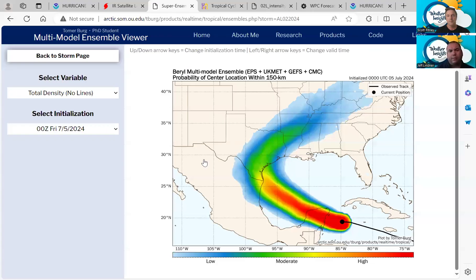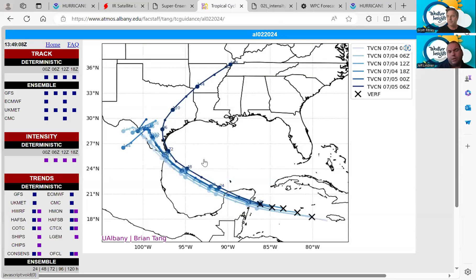Hurricane plans need to be ready — mid Texas coast, lower Texas coast. We're going to have to watch this even on the upper Texas coast. Here is the consensus of the modeling. The latest dark blue track does show that rightward track adjustment we've been seeing this morning.